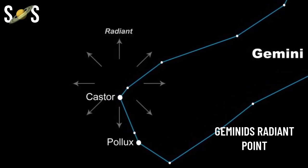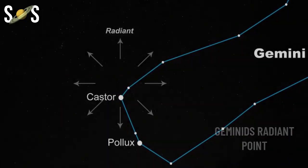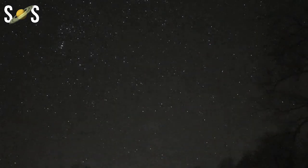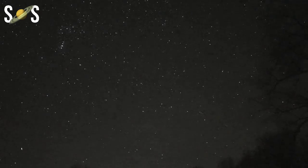That's a chance alignment, of course, as Castor lies about 52 light-years away, while these meteors burn up in the upper atmosphere some 60 miles, or 100 km, above Earth's surface.